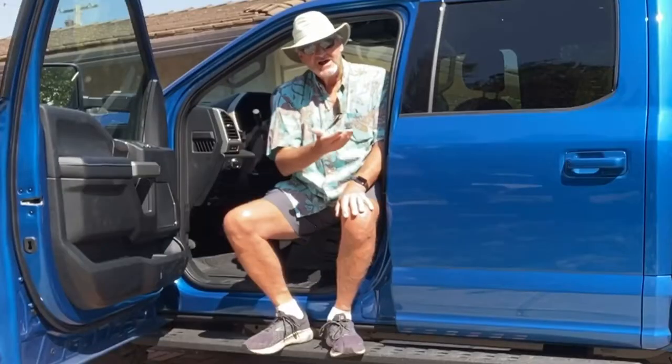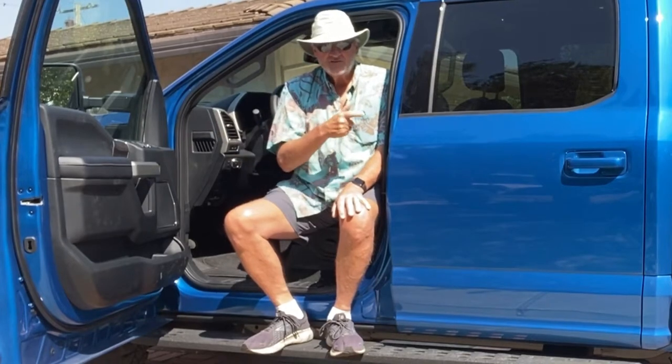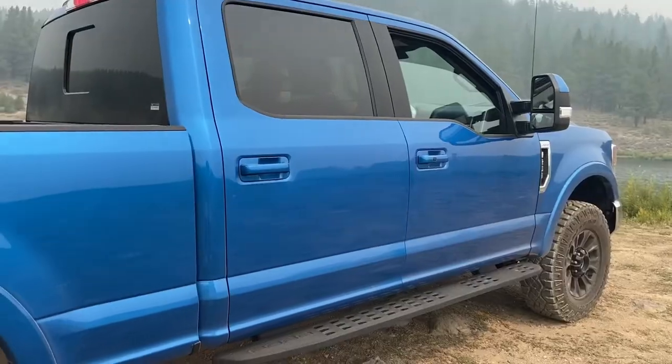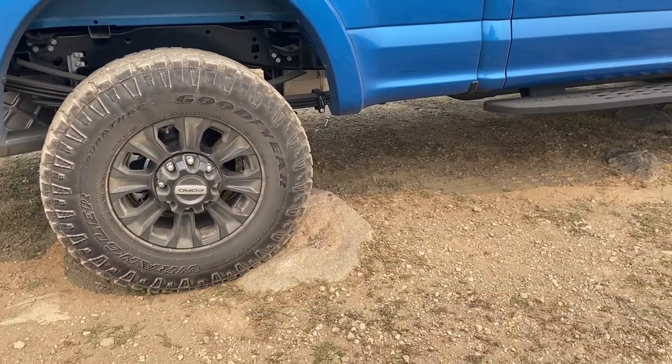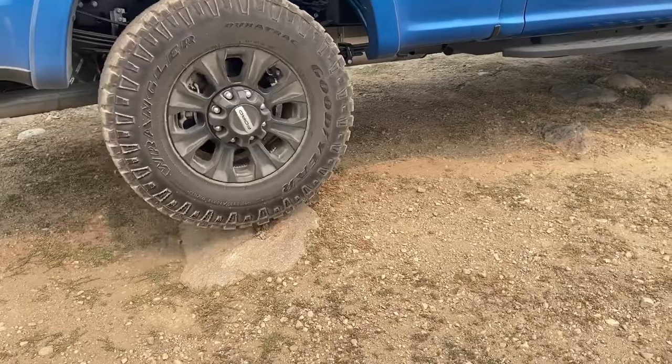It's got skid plates to protect the underside of this truck. It also has 35-inch tires to make sure you can handle the rocks and the rugged terrain you may be traveling in.